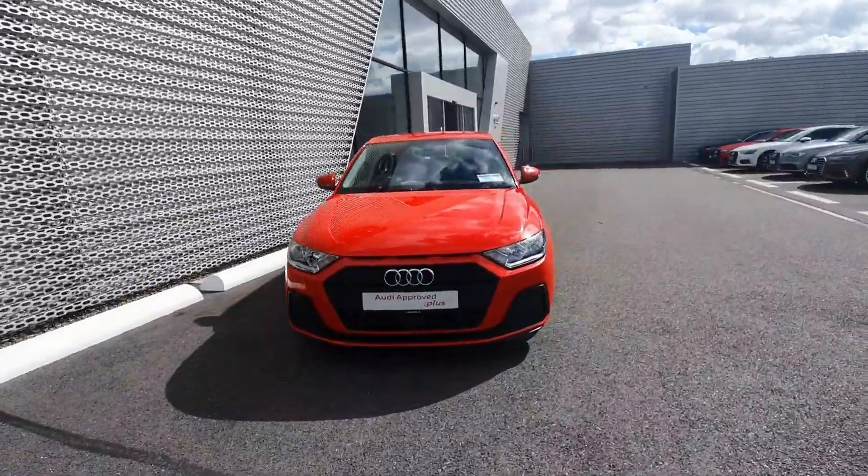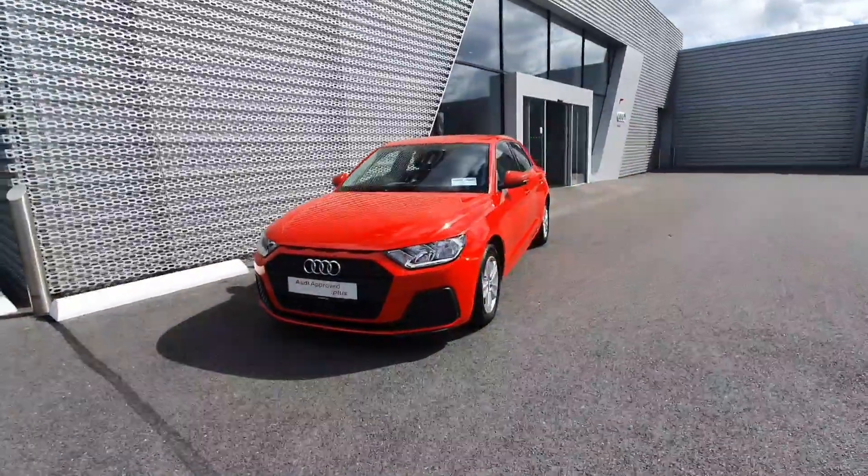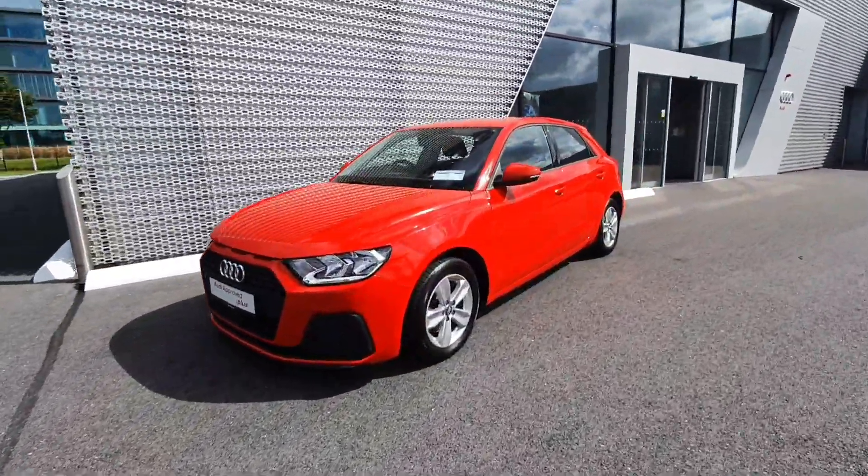If you have any queries or would like to come in and take it for a test drive, please call us on 061-336-000.